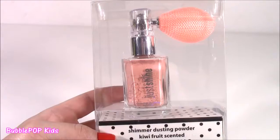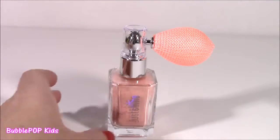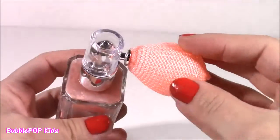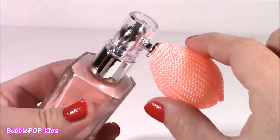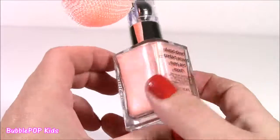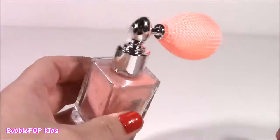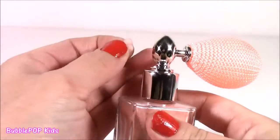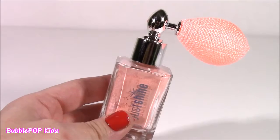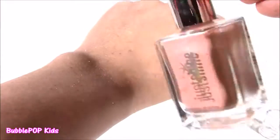Out of the package is our shimmer dusting powder. It's so cool that it's in a kiwi scent. It's got this really cute little puffer thing, kind of like a fabric material, and it looks really pearly and shimmery in there. I wonder how you do this — I've never seen anything like this. There's a sticker. Kind of like a little perfume bottle. I think what you do is just kind of squeeze this and it's going to puff out.